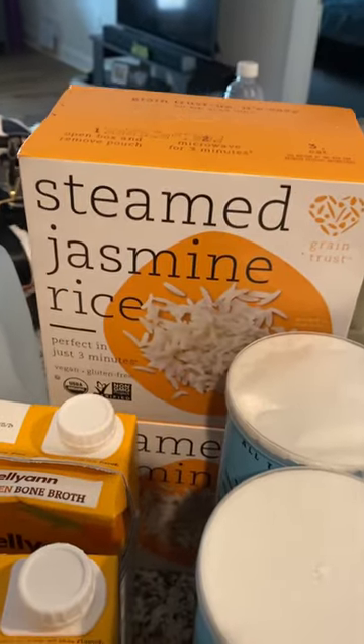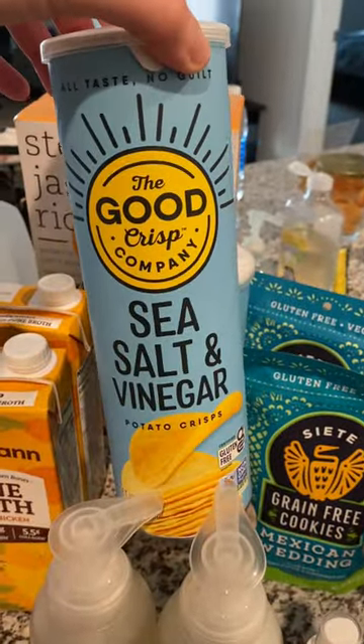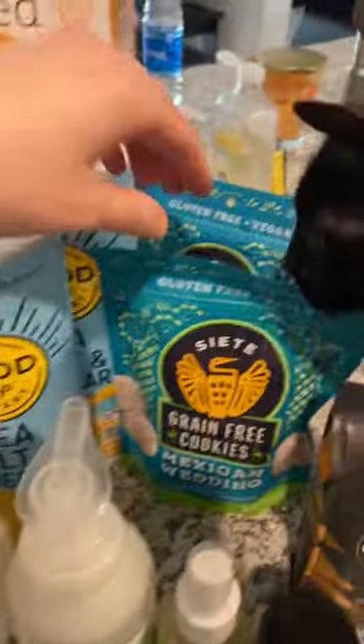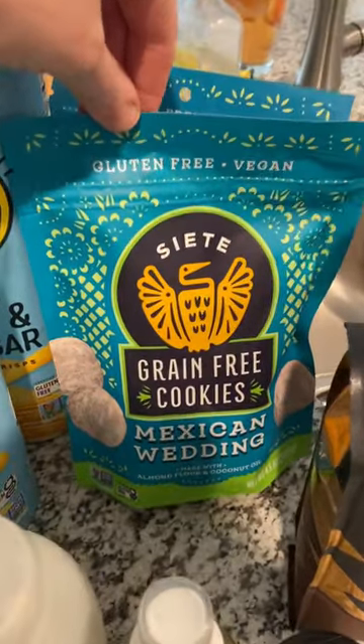Got some steamed jasmine rice for meal prep. Got some of these healthier chips for my boyfriend and his favorite cookies — we love these. Siete grain-free Mexican wedding cookies.